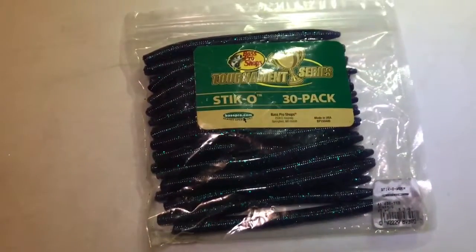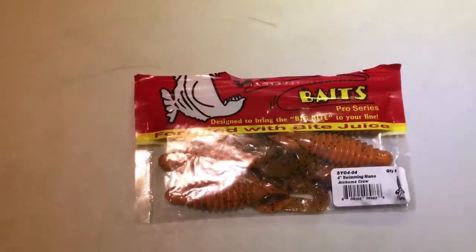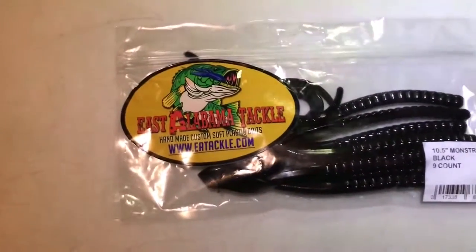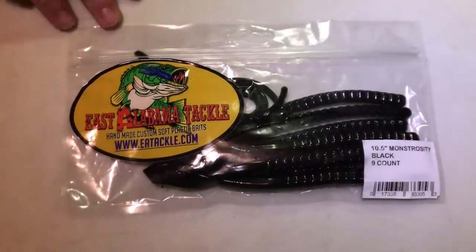Then we've got some Bass Pro Shops brand Tournament Series Senkos and Zoom Bait. Then we have some Big Bite Baits Yo Mama in Alabama Crawl. And we got these at a tournament — they are East Alabama Tackle 10.5 inch Monster Worm in black, nine count.